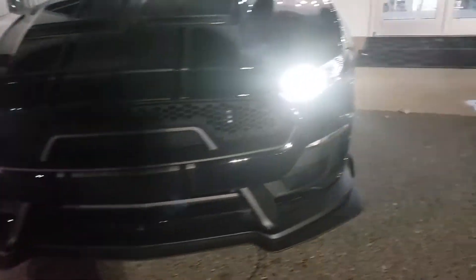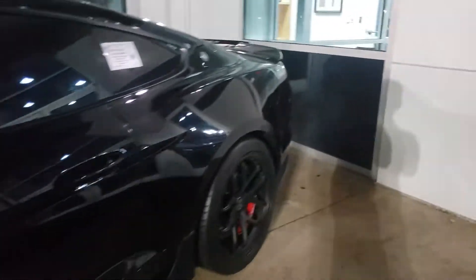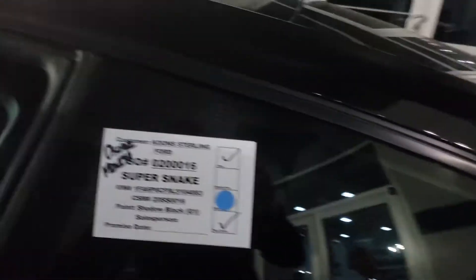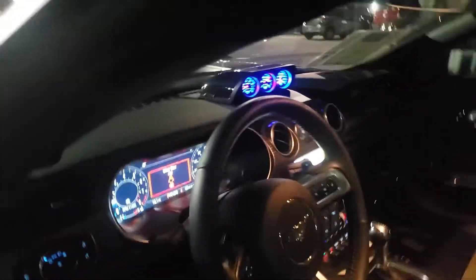I'll be more than happy to get you any information you're looking for regarding this vehicle — the equipment on there, the packaging, the prices, things like that. Let me know how I can help. As you can see, we leave all the appropriate stickers and bagging on here from Shelby.